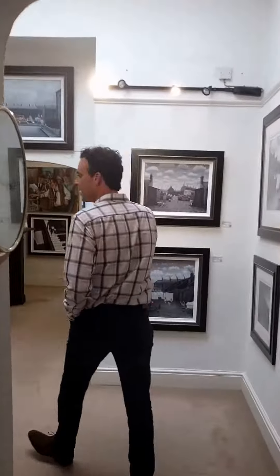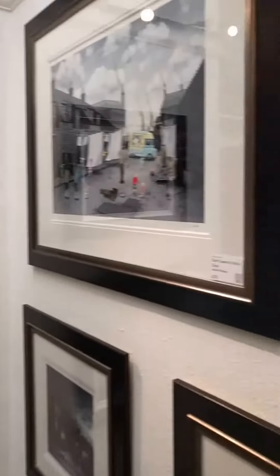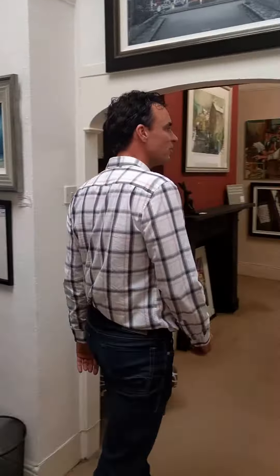This is Lee Lambert, whose paintings depict childhood memories — he's reliving his dad's childhood through his art. It's just what you remember as a kid, whether it's the chippy, or the sweet shop, or the space hopper.